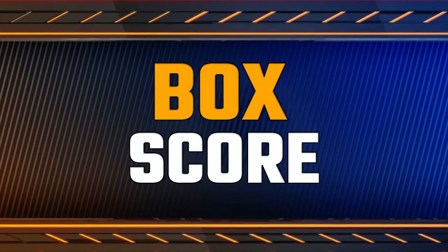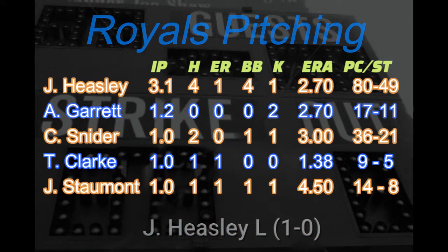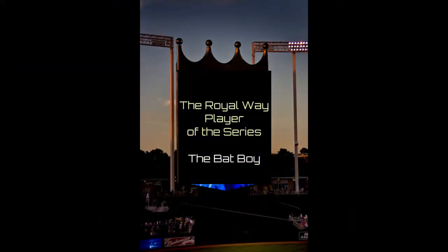Let's take a look at these box scores. I feel like I'm being generous on this one — I'm giving everyone who was able to even get on base a decent day rating. If you got a walk or a single, you're an all-star. As for the pitching, it really wasn't that sharp. Every pitcher gave up multiple hits in an inning and was getting kind of wild. And the Royal Way player of the series is the Batboy. Couldn't come up with one, sorry. I bet he did a great job.